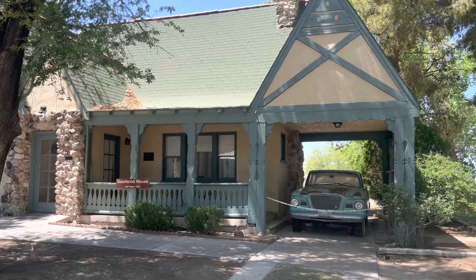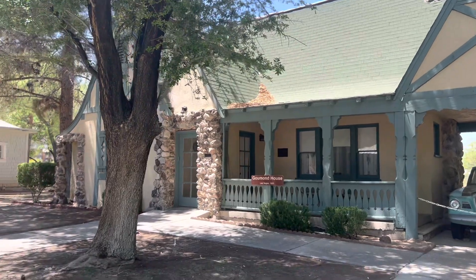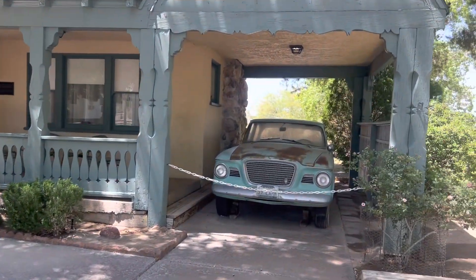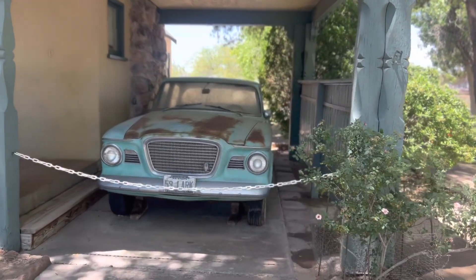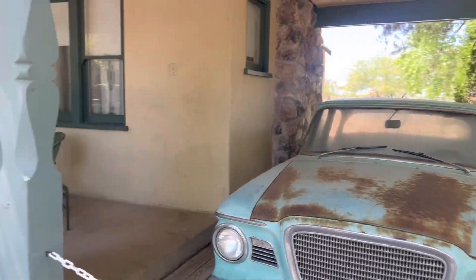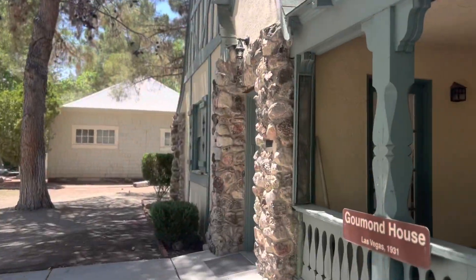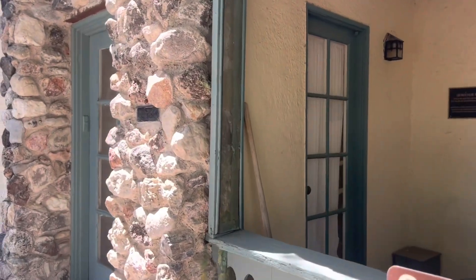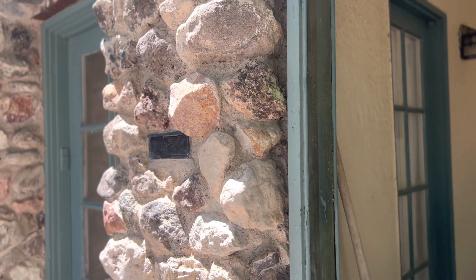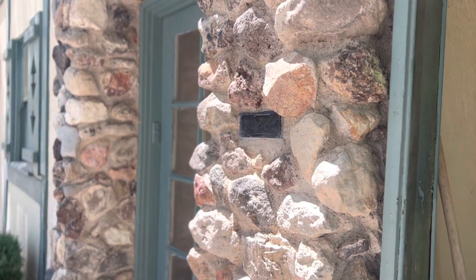Welcome to part 3 of my series highlighting different houses from different eras and what it was like to live in them in Clark County, Nevada. We're at the Clark County Museum and this is the Goodman House from 1931. This home is going to be an example of what it was like a little bit before World War II times. You can see the stonework and the different woodwork where they would use materials local to the area. Let's step inside — this is the home of a businessman from the 1930s.